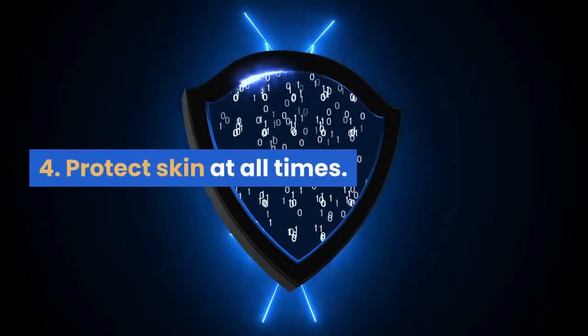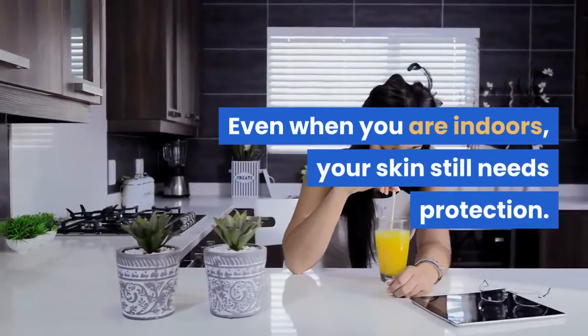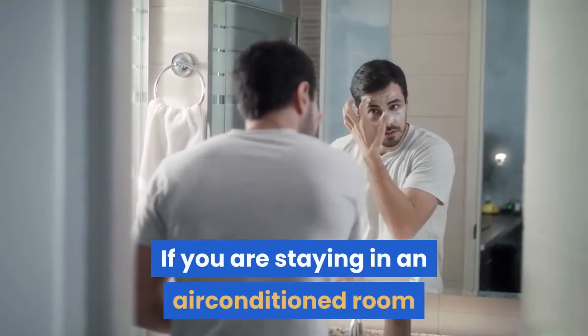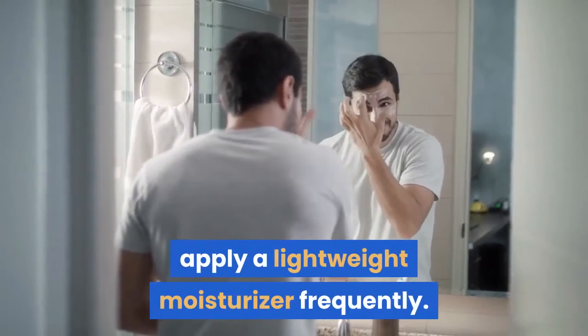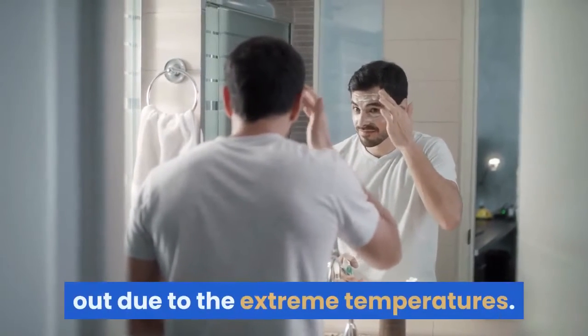4. Protect Skin at All Times. Even when you are indoors, your skin still needs protection. If you are staying in an air-conditioned room or one with forced heating, apply a lightweight moisturizer frequently. This will prevent your skin from drying out due to the extreme temperatures.